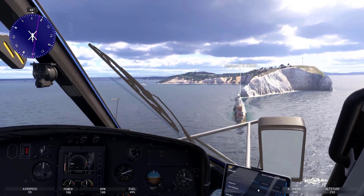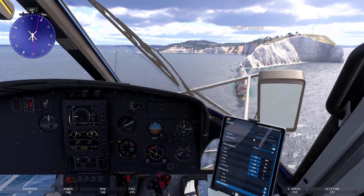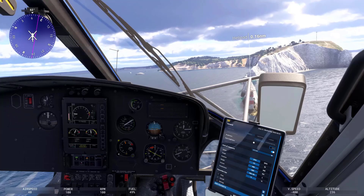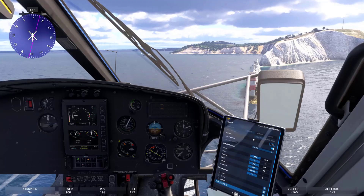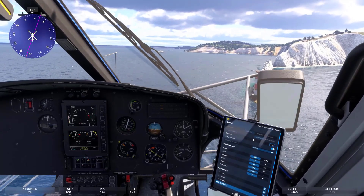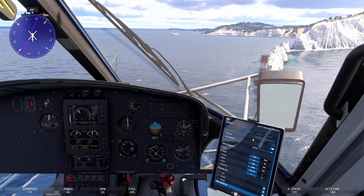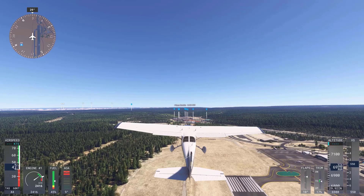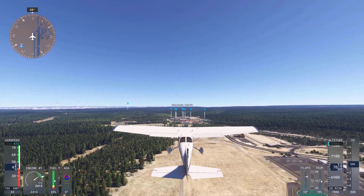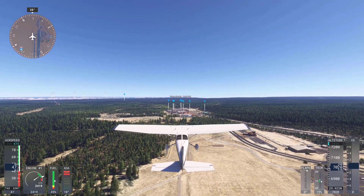Pilots can practice running through pre-flight checklists, including inspecting the aircraft, configuring flight instruments, and setting up navigation systems. The simulator offers detailed cockpits where all controls and systems are operational. Pilots can rehearse the exact procedures required during takeoff, such as lining up on the runway, throttle management, proper use of flaps, and monitoring instruments. This helps them get comfortable with takeoff operations.